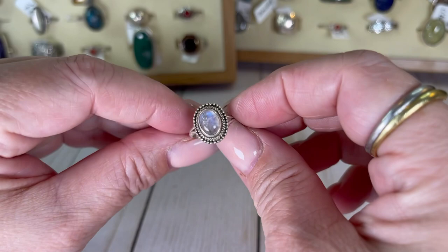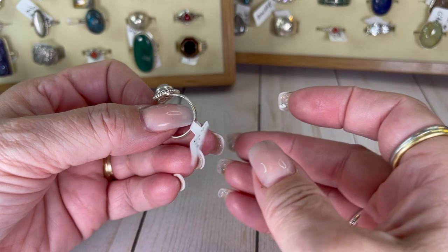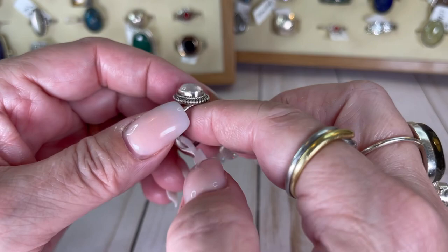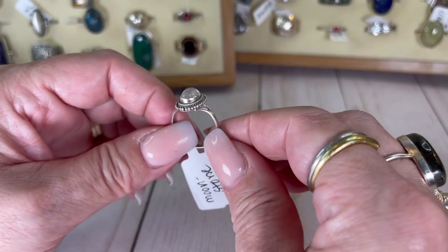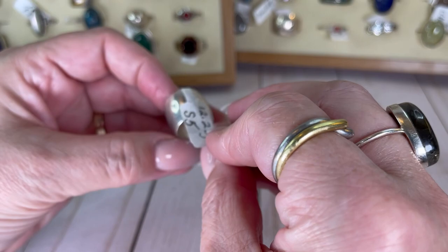Got another moonstone — look at that flash! This is a dainty one, size seven and a quarter. Gorgeous moonstone little dainty baby — I love it so much. I love moonstone and labradorite — the flash is everything. Let's do this one for $16.